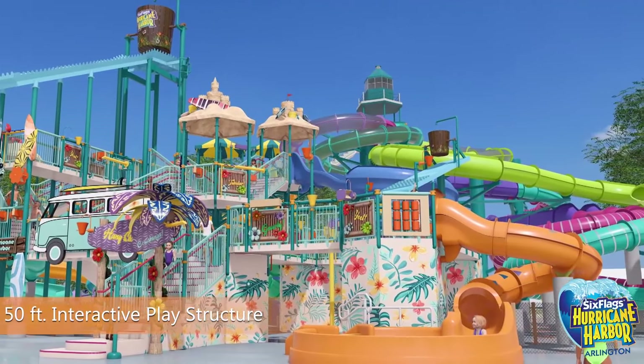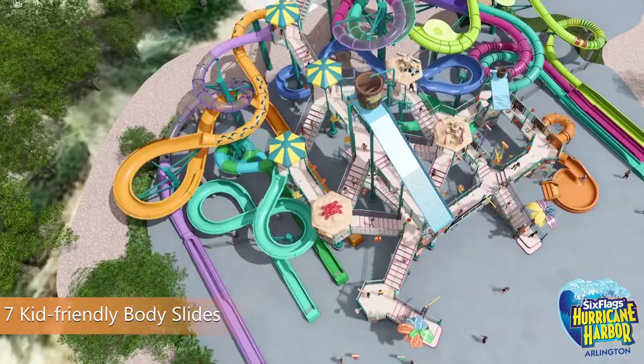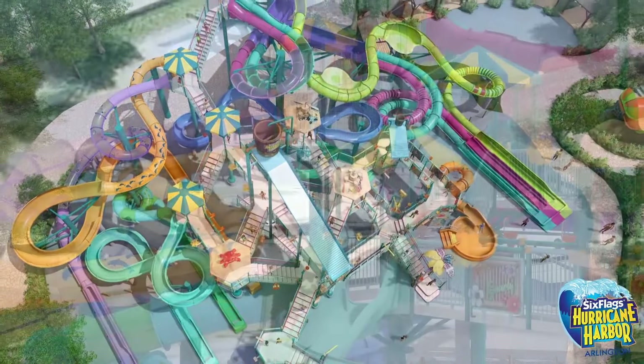The largest water park in North Texas is about to get even bigger. Hurricane Harbor just announced the largest renovation in park history, highlighted by a brand new Splash Island.